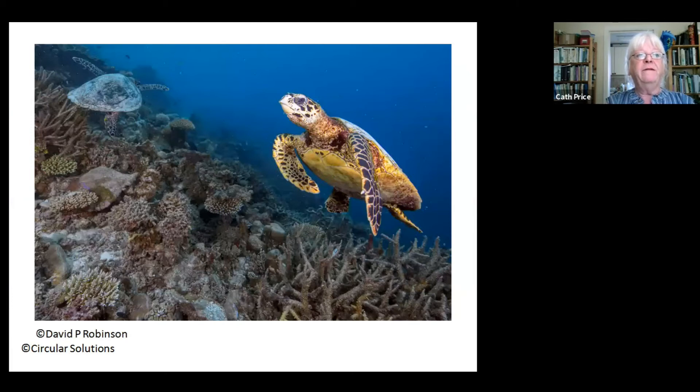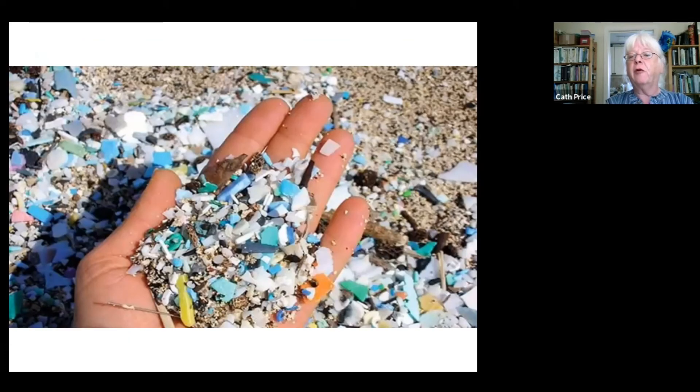Marine life is very threatened by this. 100 million marine animals die every year from plastic waste — this can be from ingesting it. Turtles particularly will take in floating plastic bags thinking they're jellyfish, which is the turtle's main food source. Filter feeders will take in the microplastics — anything can end up eating it. They can also get caught up in plastic waste so they can't hunt, or if they're an air-breathing species like cetaceans or seals, they'll drown.